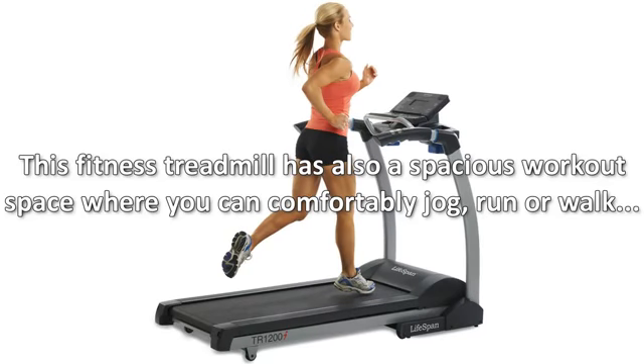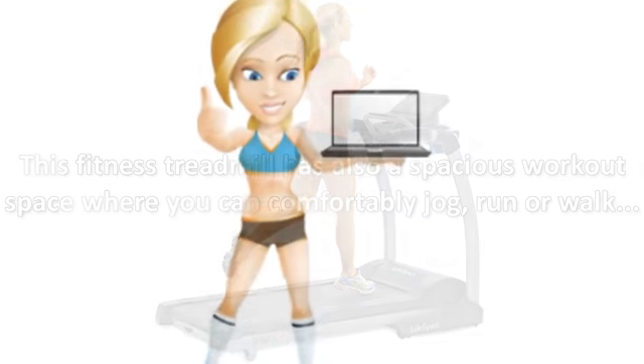This fitness treadmill also has a spacious workout space where you can comfortably jog, run, or walk. For the full review, visit tr1200itreadmill.com.